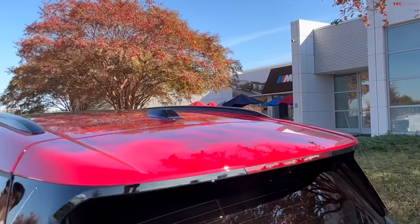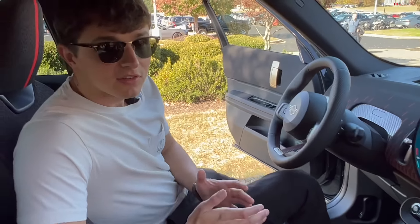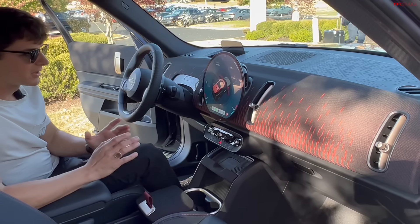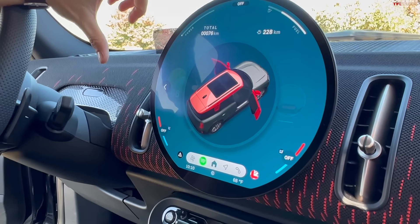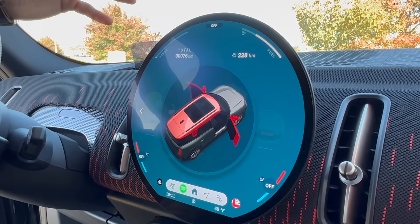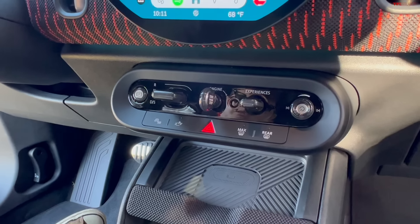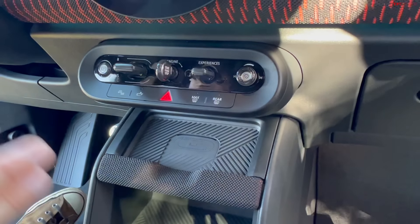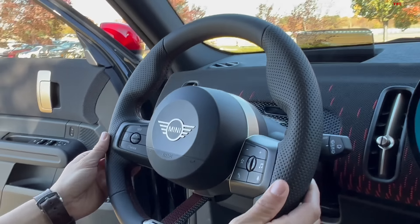Jumping inside, the interior is one of the big updates on this new Mini Countryman. It's very minimalist — not a lot of buttons, quite simplified — and that gives it a futuristic look. There's a beautiful OLED screen right in the center, about 9.4 inches and mostly round. Being OLED, it's a really sharp, nice display. Down below you have a few controls: the start button, drive selector, climate buttons, and a volume knob — kept minimal intentionally.